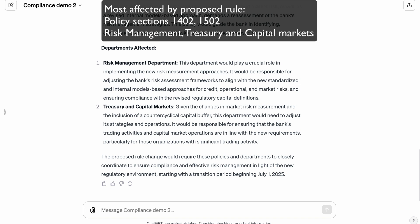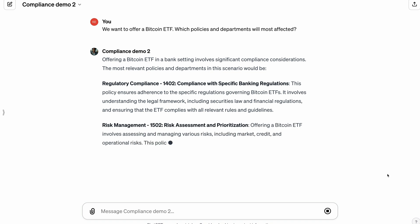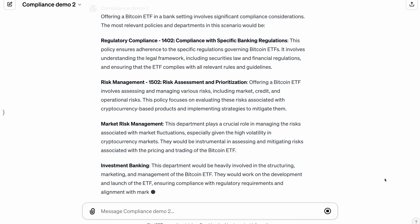This could be part of a customized automated alert workflow. Finally, it can identify impacts from market or product changes — for example, if your company wants to offer a Bitcoin exchange-traded fund.